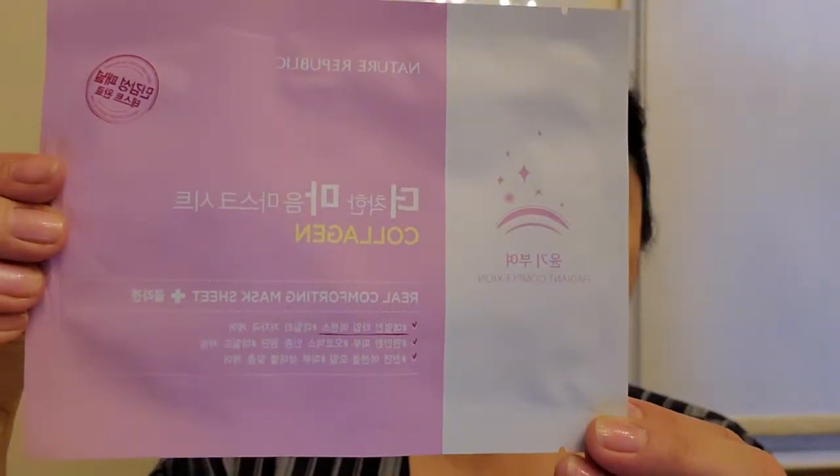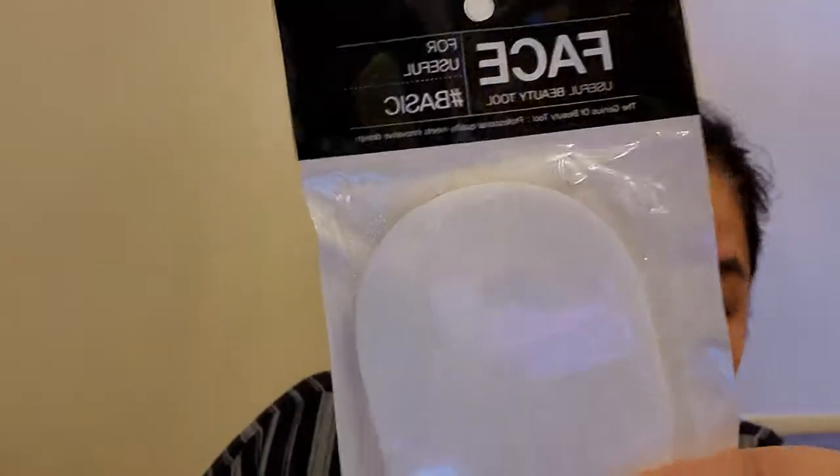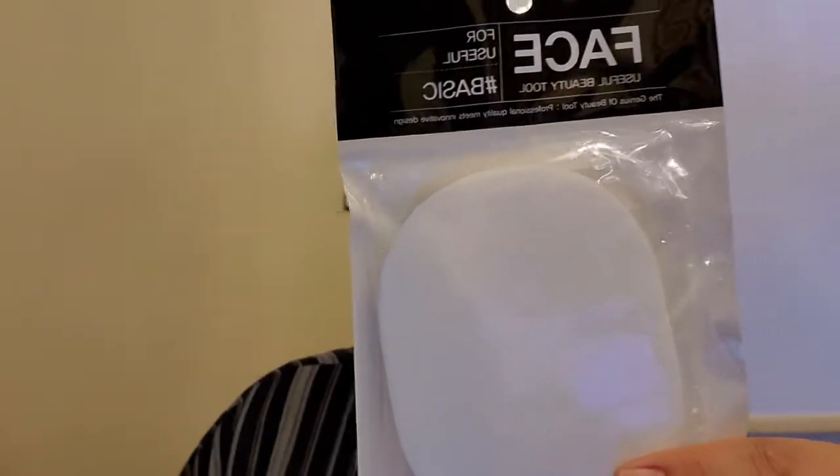Next is the Nature Republic Collagen Real Comforting Sheet Mask. There are a bunch of sheet masks in here. Then we have the Dewy Tree Jung Bonon Mask — it will revitalize sensitive and irritated skin into clean skin. Such cute packaging. Then a Snail Plentiful Essential Skin Mask by Jean Blanc — I like snail essence. Another Collagen Plentiful Essential Skin Mask by Jean Blanc. Then they give you this Tony Moly face useful beauty tool.